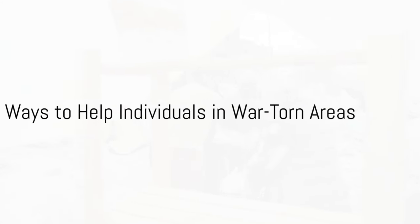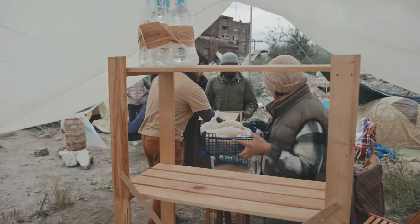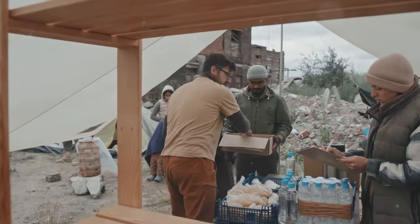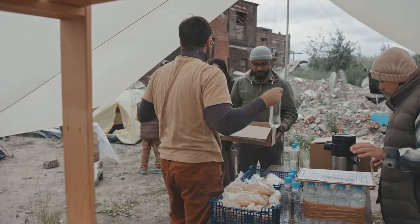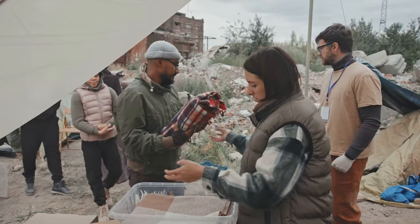Have you ever wondered how you can help people in war zones from your comfortable home? While it may seem like a daunting task, there are actually many practical ways to extend your support and make a tangible difference. Here are 10 effective methods that can help individuals in war-torn areas from afar.